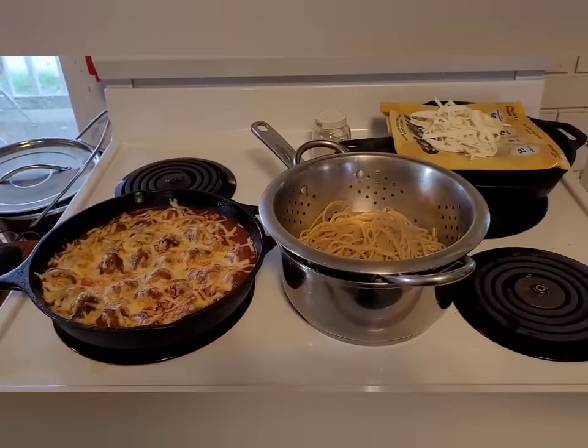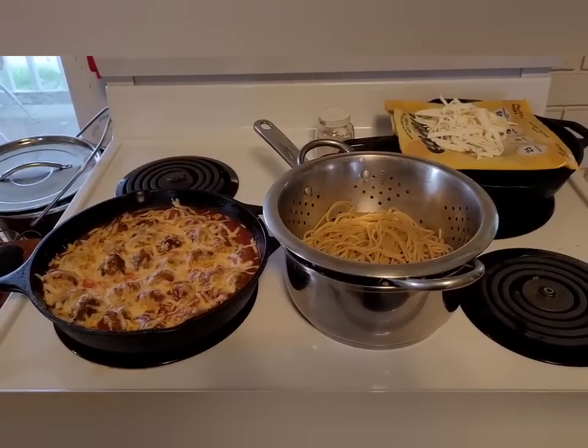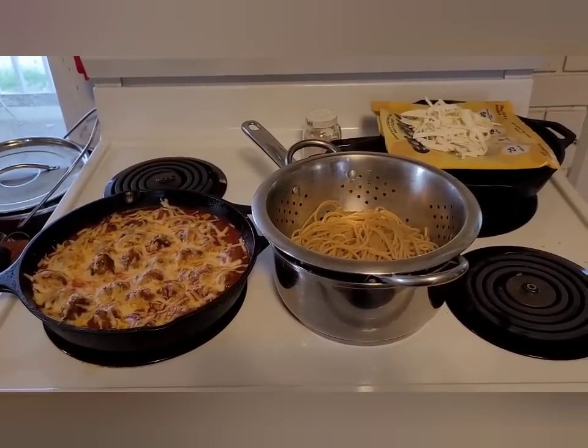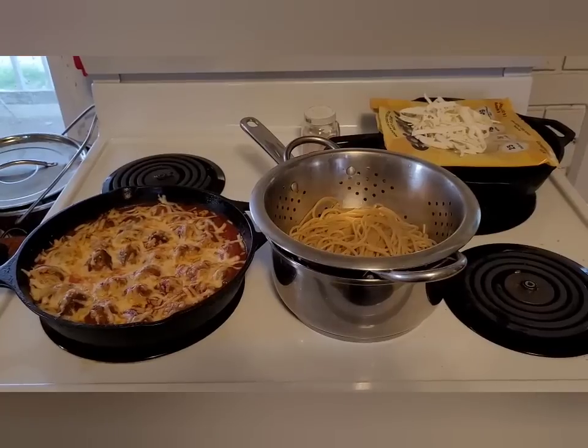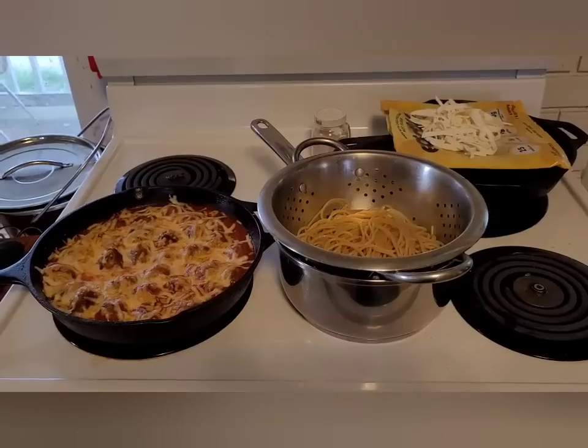As a family we generally eat low carb because my husband and I have to, and me being the sole cook in the house, it is easier for me to just make one meal than try to short-order cook. But you'll see variations to that and I'll explain as we go.